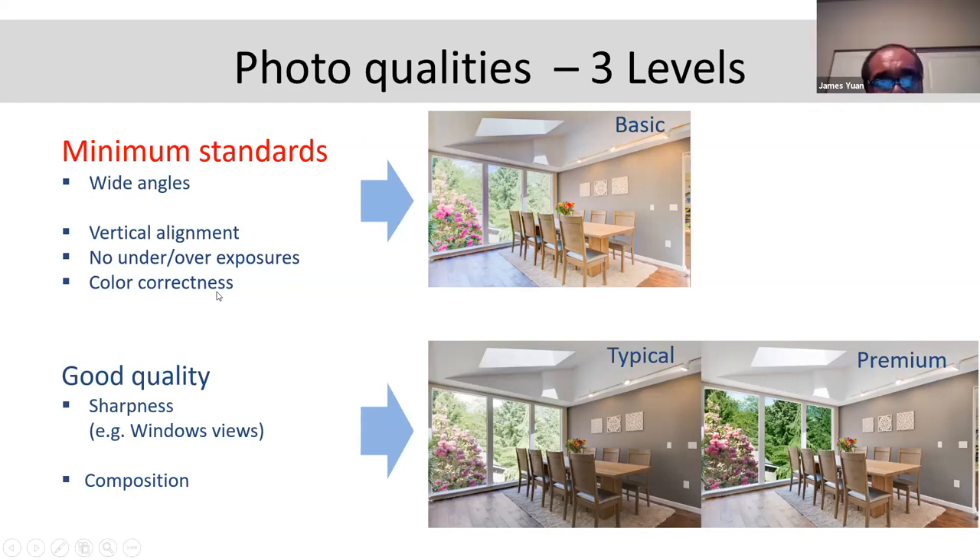After you meet the three basic criteria, quality is really determined by sharpness and composition — which angle you shoot from, where you position the camera. Look at the differences: premium versus typical. You can see basic, typical, and premium. The most obvious way to compare is to look at the window — if it's super clear and you can see outside very clearly, that's high quality. If not, it's not high quality. In the typical shot, the tree outside is not even green — it's not clear.